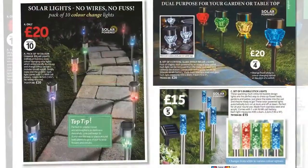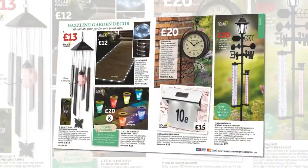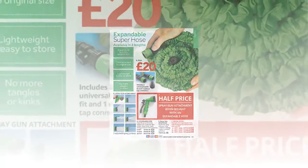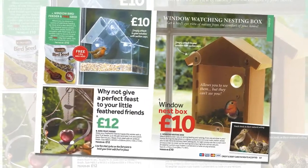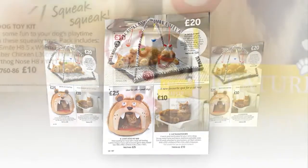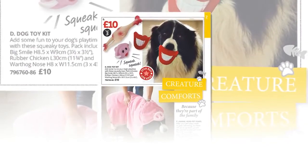Outdoors, solar lights for brighter nights, garden decor, and the best-selling expandable super hose. For wildlife watching, a window-mounted bird feeder and the top-selling nesting box. For indoor animals, luxurious beds and play mats for cats, and toys for dogs to literally put a smile on their faces.